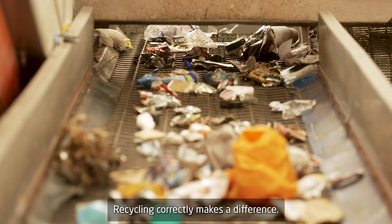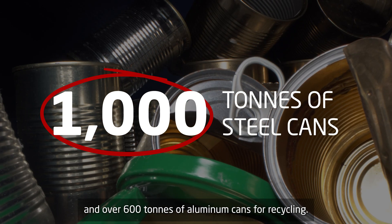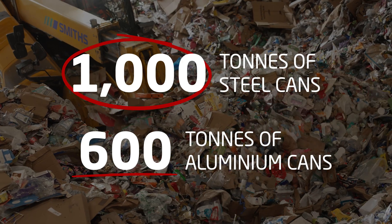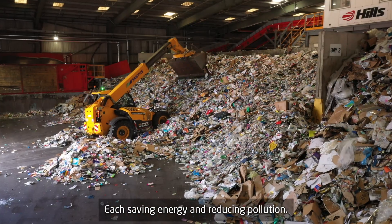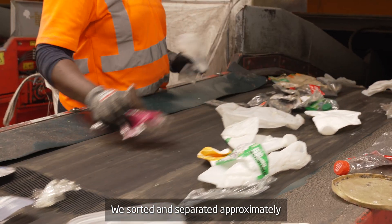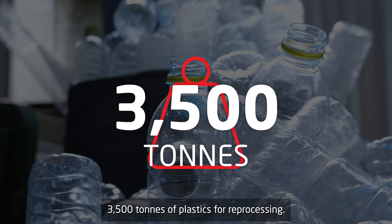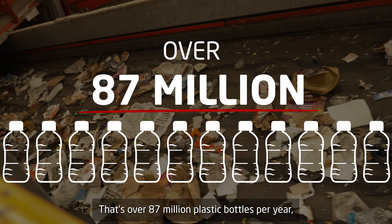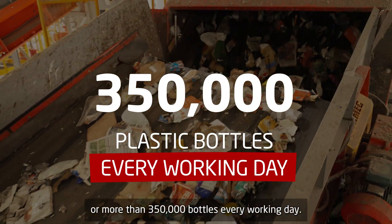Recycling correctly makes a difference. Last year we sent 1,000 tonnes of steel cans and over 600 tonnes of aluminium cans for recycling — a total of 60 million cans per year, each saving energy and reducing pollution. We sorted and separated approximately 3,500 tonnes of plastics for reprocessing — that's over 87 million plastic bottles per year, or more than 350,000 bottles every working day.